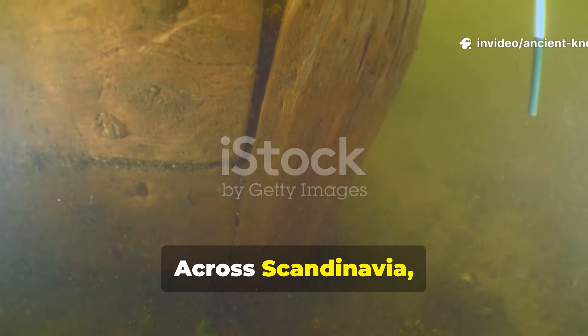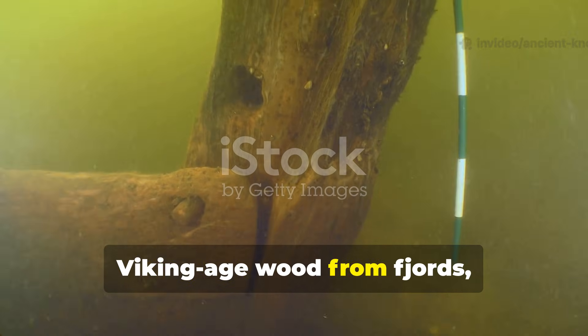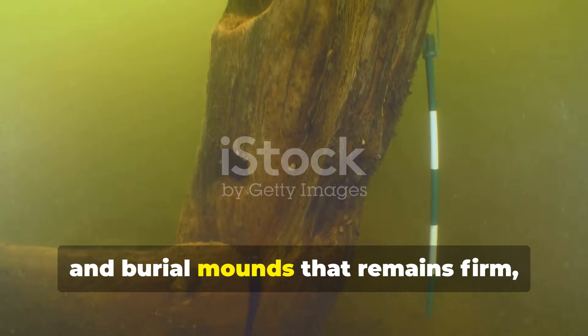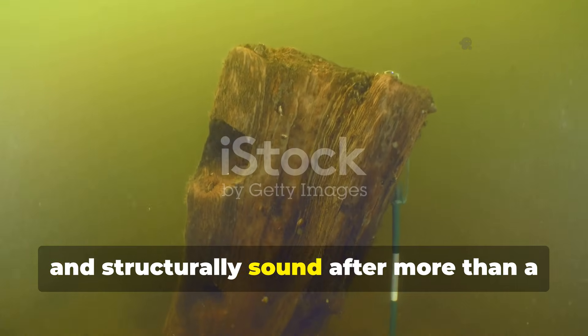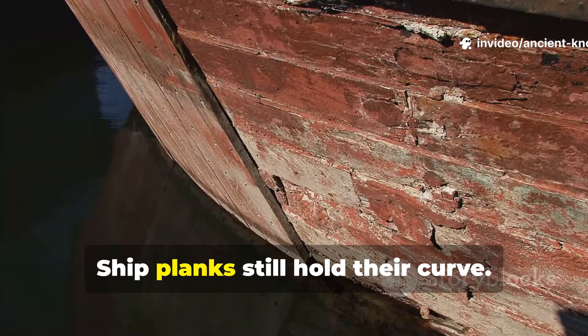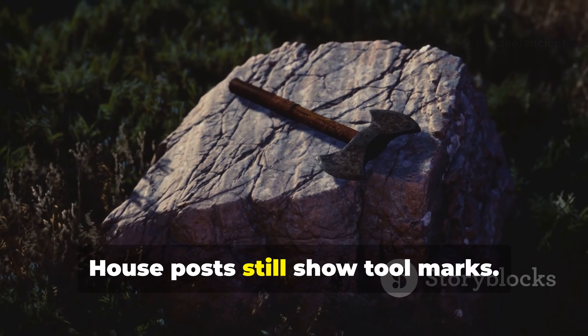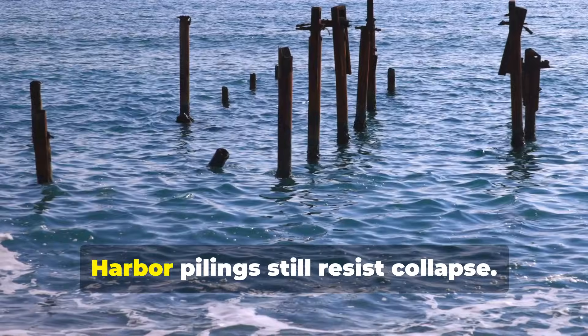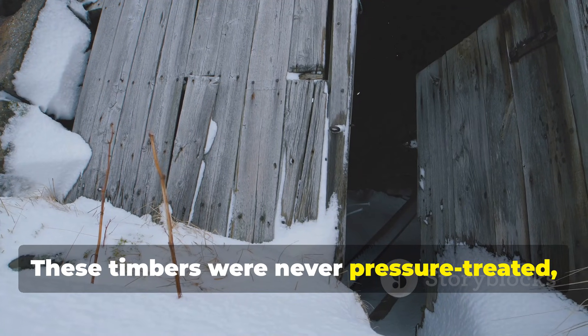Across Scandinavia, archaeologists continue to pull Viking Age wood from fjords, bogs and burial mounds that remains firm, resilient and structurally sound after more than a thousand winters. Ship planks still hold their curve. House posts still show tool marks. Harbour pilings still resist collapse.